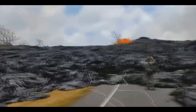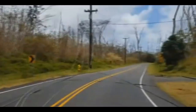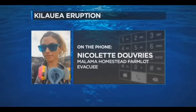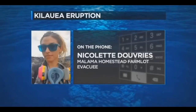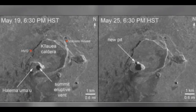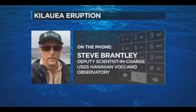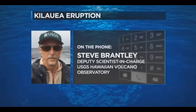Over in Malama Homestead Farm Lots, lava has surrounded the home belonging to resident Nicolette DuVries. The house is still standing, but the flow has completely cut off access in and out of the area to the 20-acre organic farm, where over 300 different types of tropical fruit trees were planted over the last four years — everything is just dead. Comparing satellite images shows that at Kilauea's summit, the eruptive vent continues to expand as a result of magma withdrawing from directly beneath Hale-Ma'uma'u crater. Without the support of that magma, the newly exposed crater walls are sloughing off and falling into the crater.